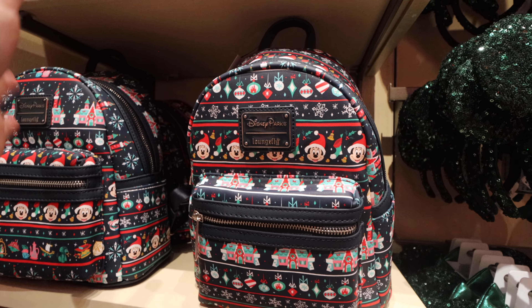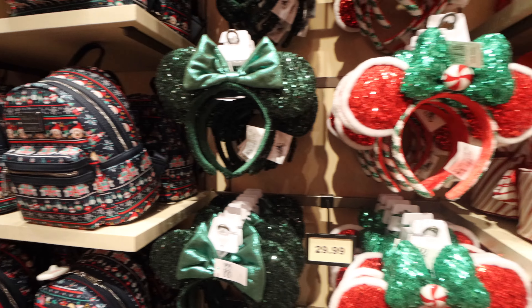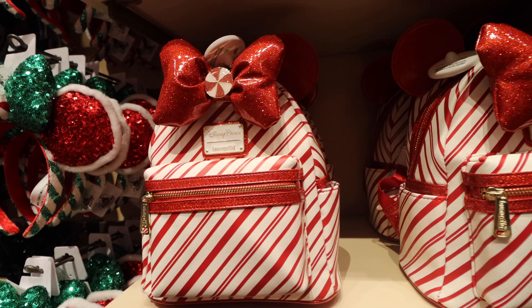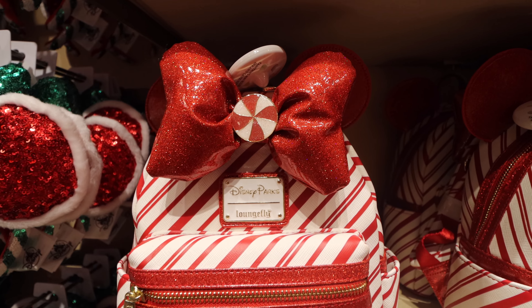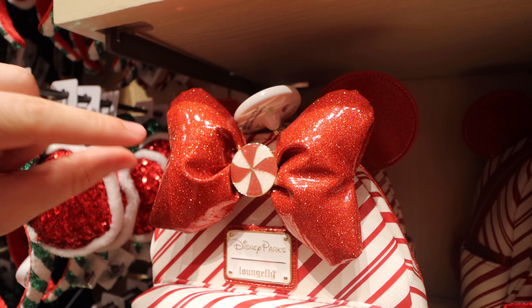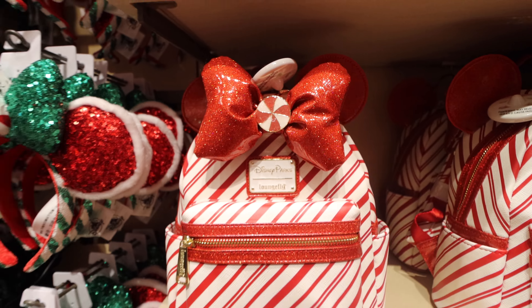Which is going to be more popular: the Mickey Christmas Loungefly bag with ornaments, Mickey, the castle, in dark blue, reds, and greens — or the peppermint one? Between the two, I think the peppermint one is going to be more popular. It just grabs you for the holidays — the red and white stripes, those fluffy red ears that are actually more squishy inside.